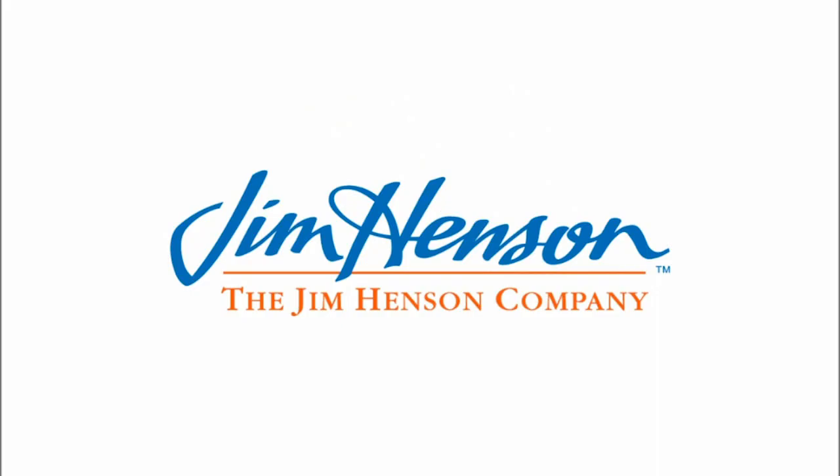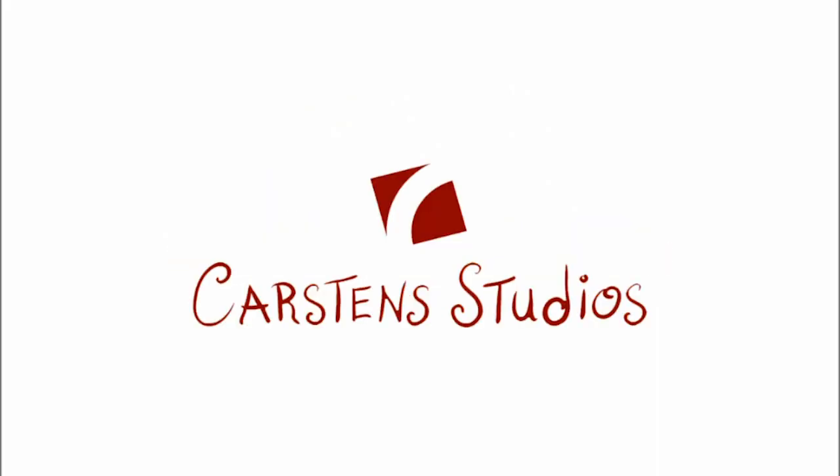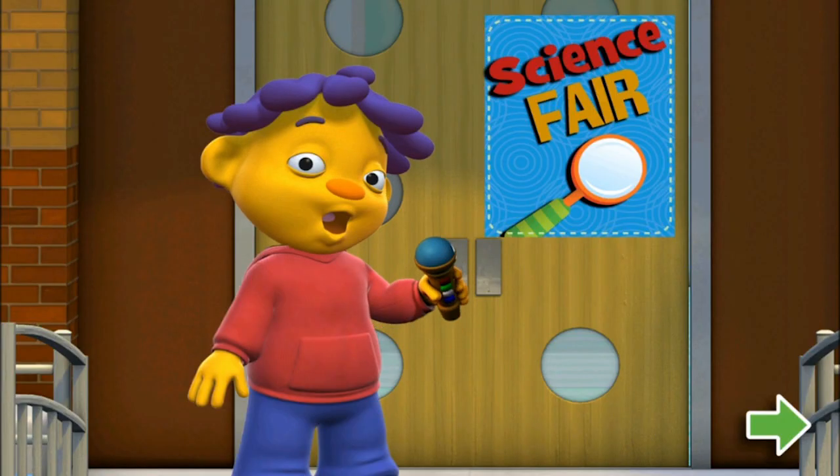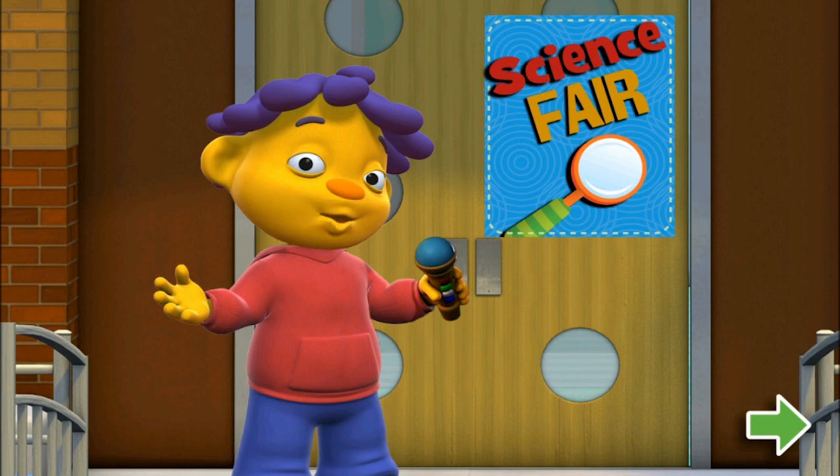Hey, is this thing on? Hey, Sid, what do you say? What do you want to learn today? Hello, I am Sid, roving reporter on location at the world-famous science fair taking place at my school. Let's go check it out.